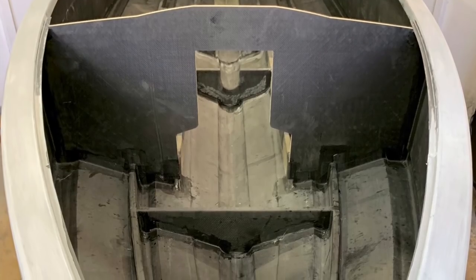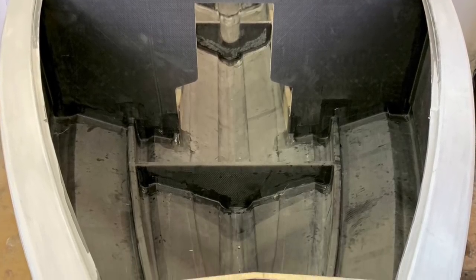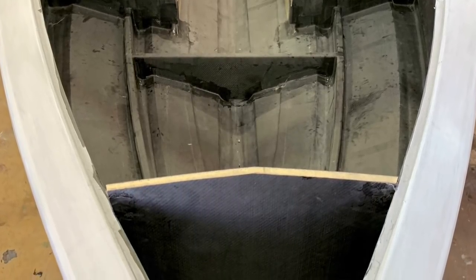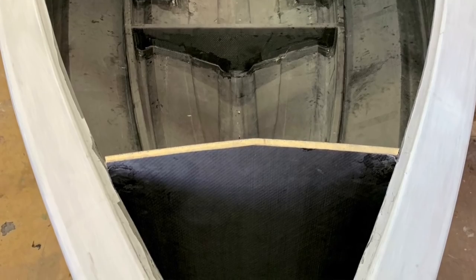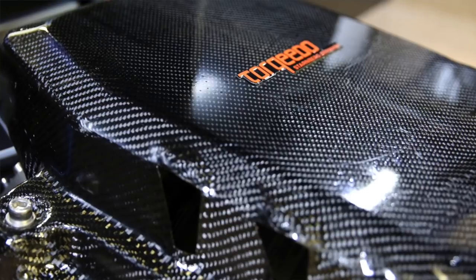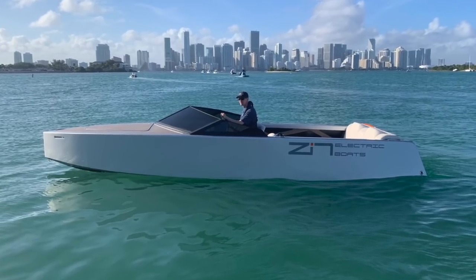For me, performance is also efficiency. So we set out to build a boat that was light and stiff, and the way to do it was to do a complete carbon fiber construction — even the cover on the motor is carbon fiber. I'm absolutely obsessed about lightweight and strength on this boat.